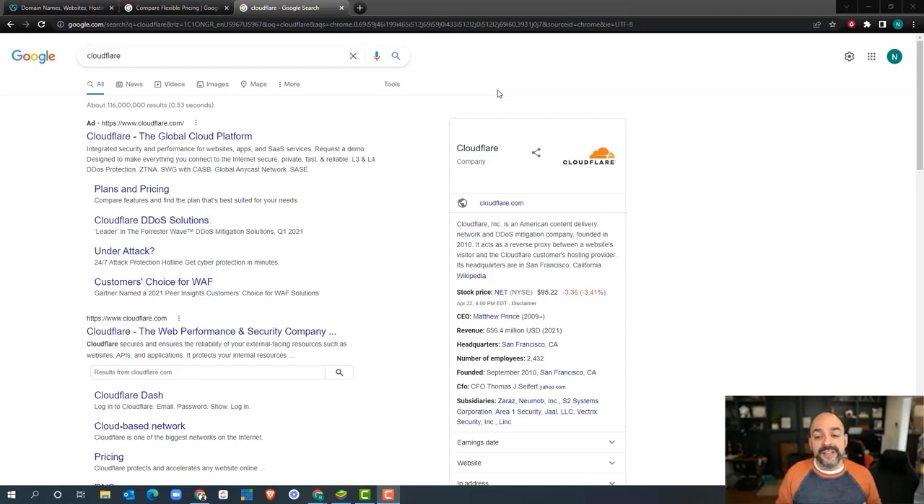The greatest part about Cloudflare is that over time, as you grow, it will have additional services and extra security that your business will need as you start climbing in popularity, getting more visits on your website, and so forth.